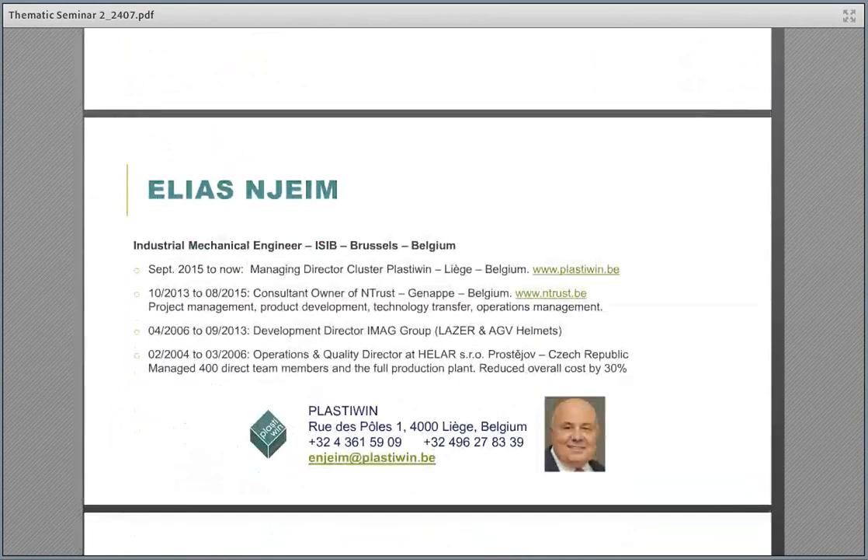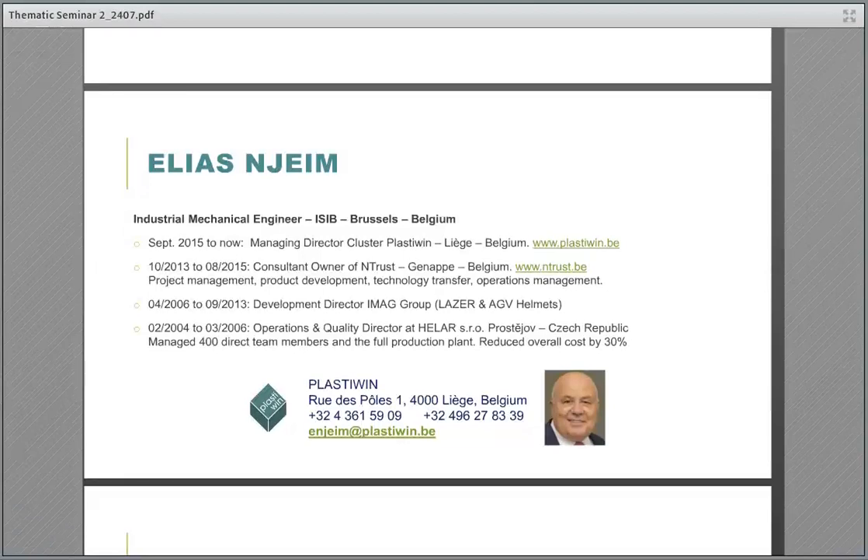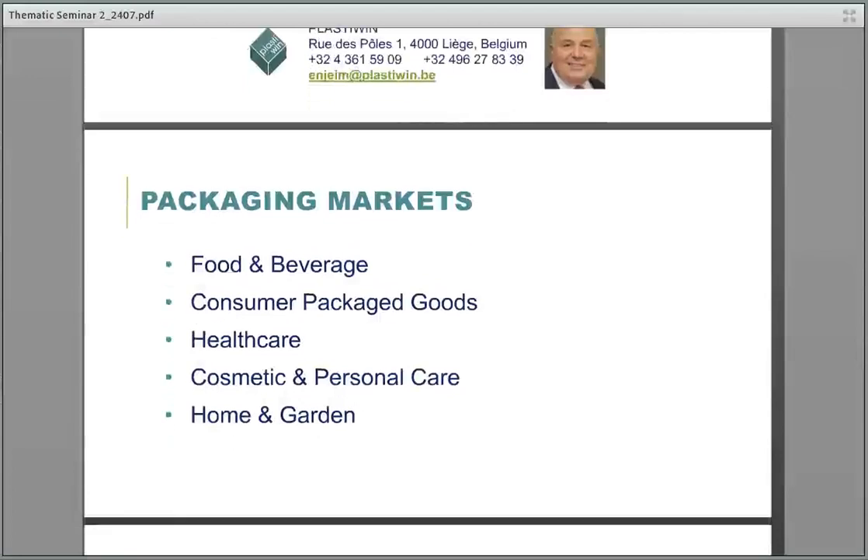I would like to present myself shortly. I'm Elias Njain. I'm the managing director of cluster PlastiWin. I was in charge of PlastiWin since 2015. Before that, I was in the industry and had a consultancy company between 2006 and 2013. I was managing the development at IMAG Group for laser and AGV helmets brands. I also worked in Czech Republic for two to three years as an operation and quality director. Let's go with our packaging concerns.